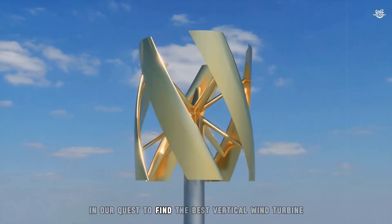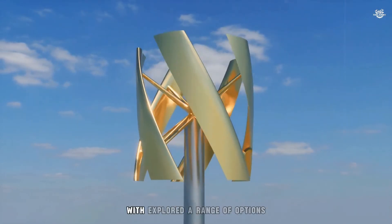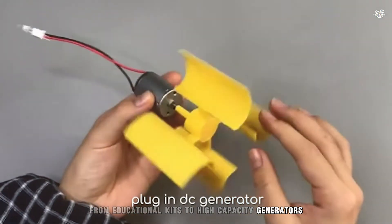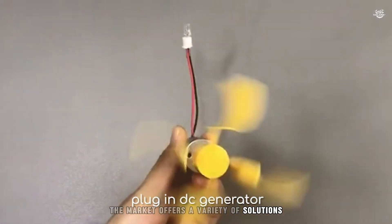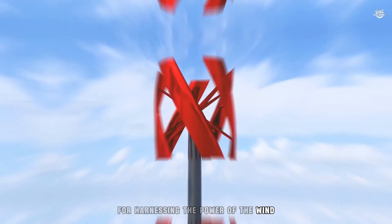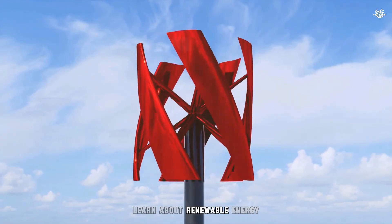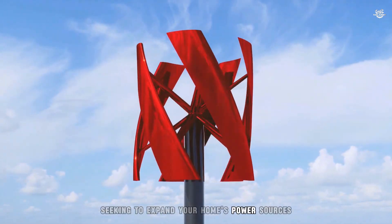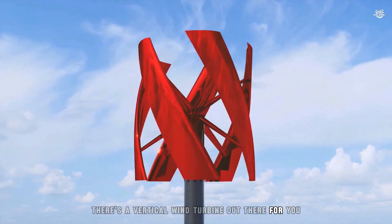In our quest to find the best vertical wind turbine, we've explored a range of options catering to different needs and preferences. From educational kits to high-capacity generators, the market offers a variety of solutions for harnessing the power of the wind. Whether you're a beginner looking to learn about renewable energy, or an experienced user seeking to expand your home's power sources, there's a vertical wind turbine out there for you.